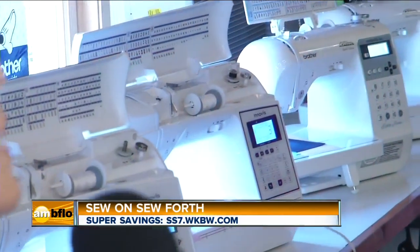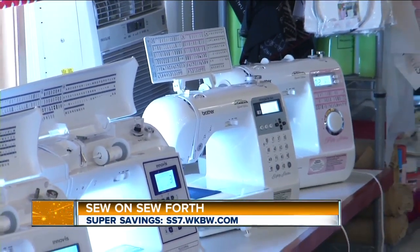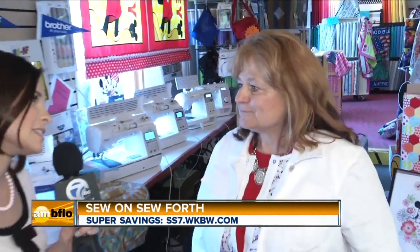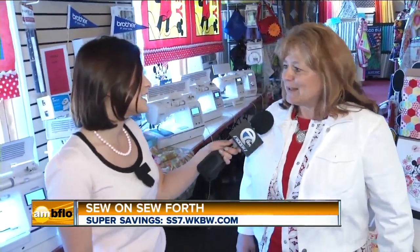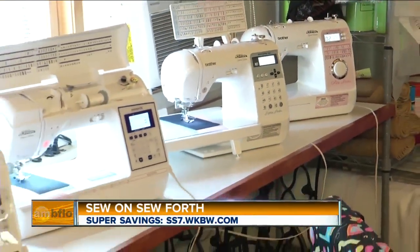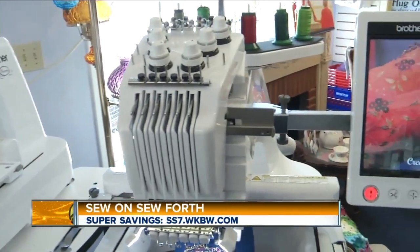If you need your sewing machine repaired, we can help with that as well. Yes, we have a full service department — all repairs are done in-house by factory-trained technicians. Karen, you've been here quite a long time, more than 20 years. More than I'd like to admit to. And you have customers that keep returning over time. This is a really nice place to learn or pick up a new sewing machine.